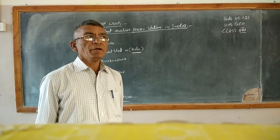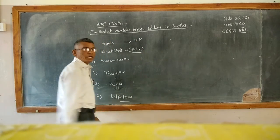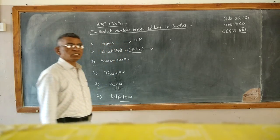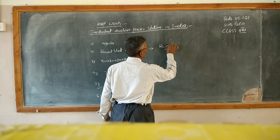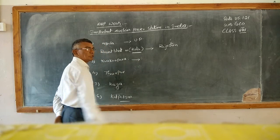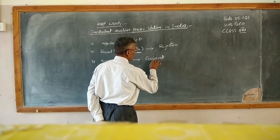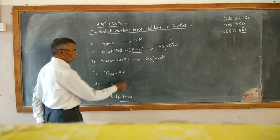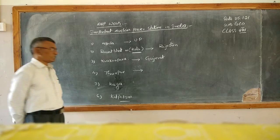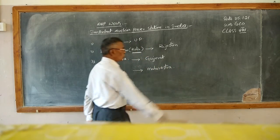Now we will discuss where each power station is located. Narora — it is in Uttar Pradesh. Second, Rawatbhata — it is in Kota, Rajasthan. Third, Kakrapar — it is in Gujarat. Fourth, Tarapur — it is located in Maharashtra state.